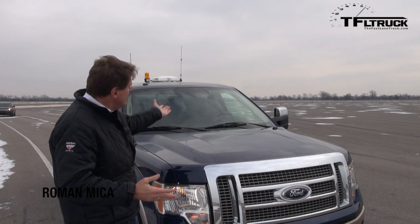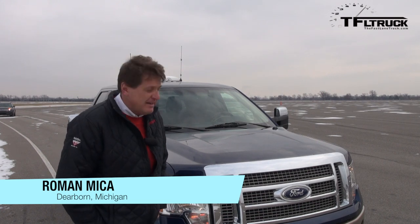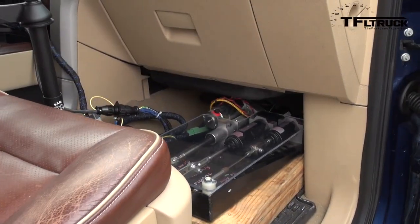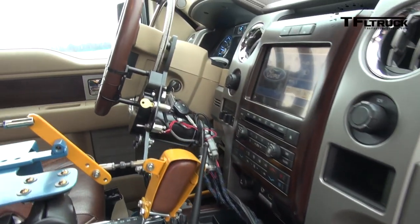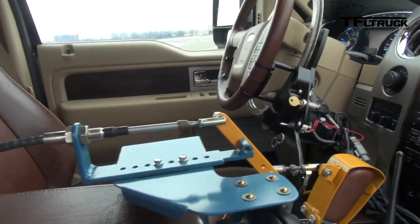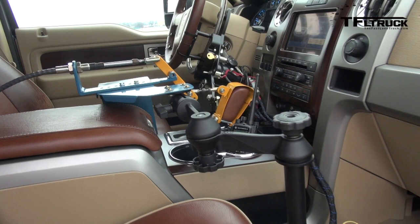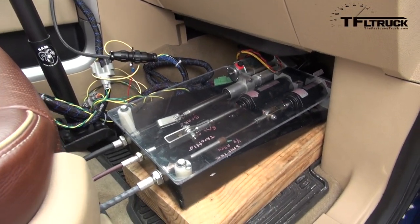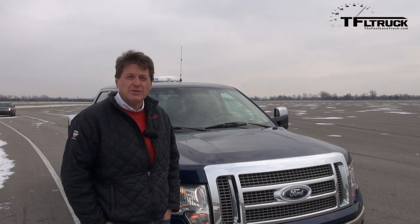This may look like your standard run-of-the-mill F-150 King Ranch, but there's something very special about it. It's in fact a giant RC truck — or rather, much more than an RC truck. It's an automated truck that Ford uses to do long-term durability testing. Imagine a truck that runs around the test grounds all day long, punishing the truck much more than a driver could. That is coming up next on the Fast Lane Truck.